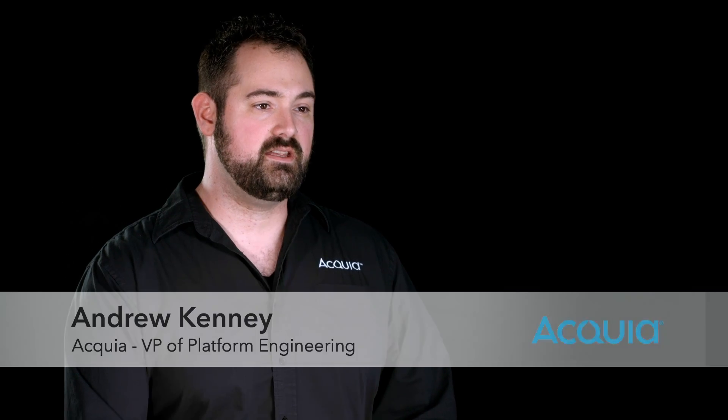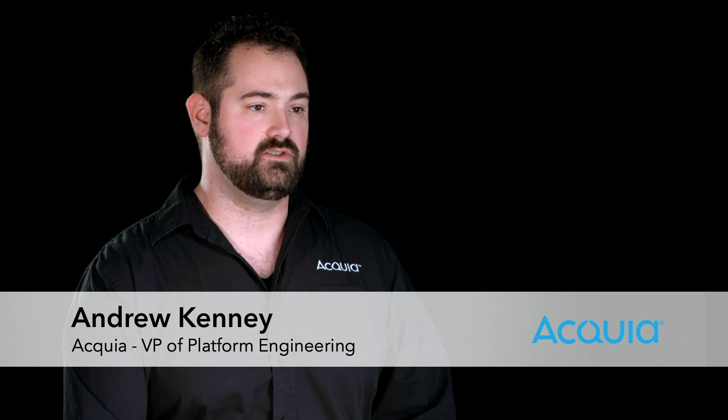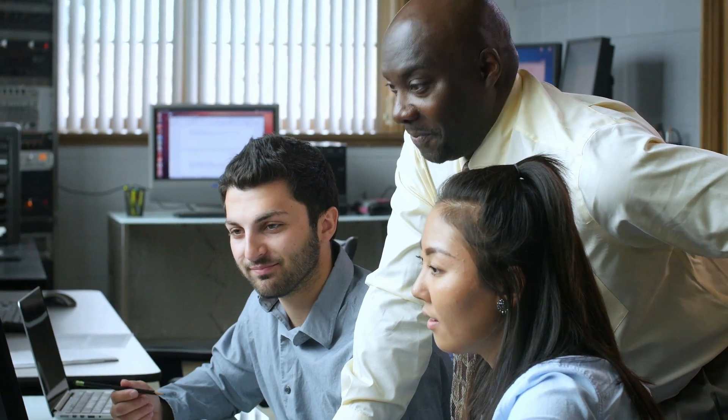Sumo Logic has really accelerated the velocity for our support engineering team's operations, as well as helping my developers go and build and release applications. It's accelerated our business definitely from an operational perspective and us being able to troubleshoot.